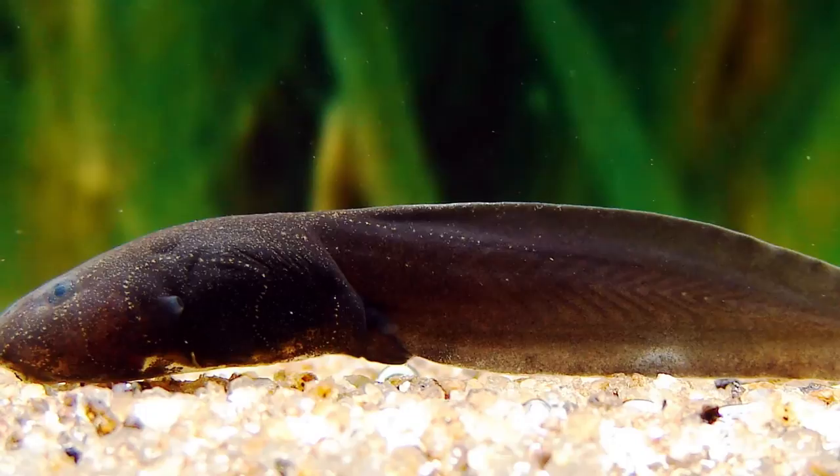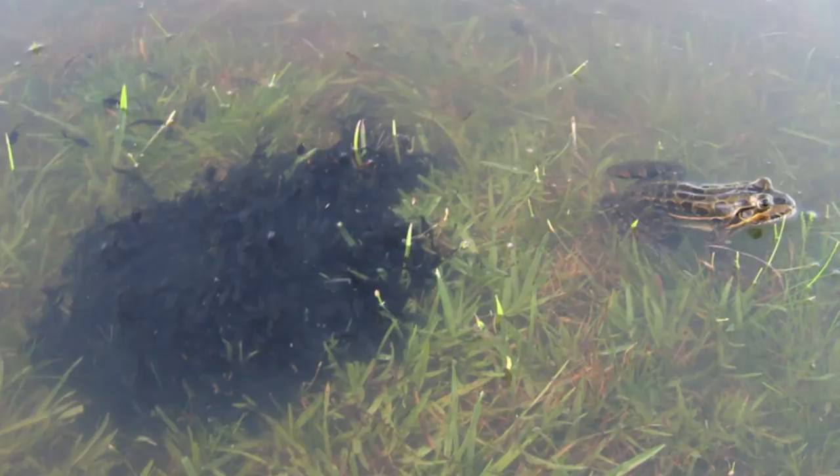The larvae of the South American bullfrog have the opportunity to develop earlier than other species, and this gives them a competitive evolutionary advantage.